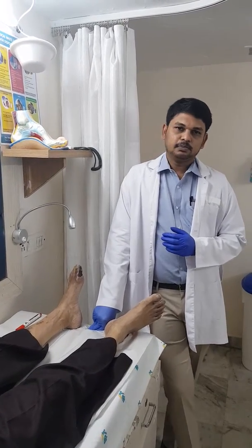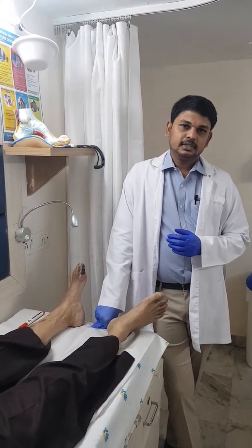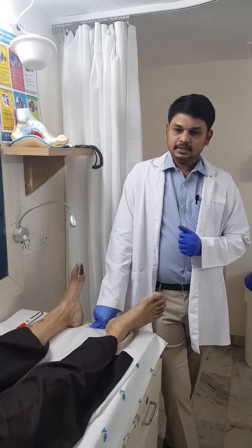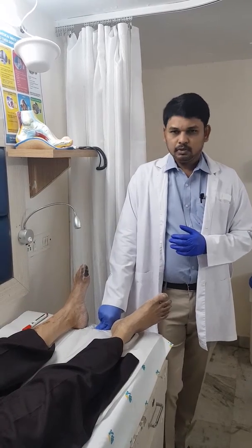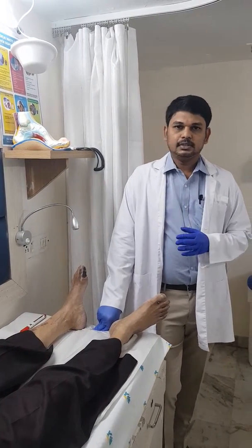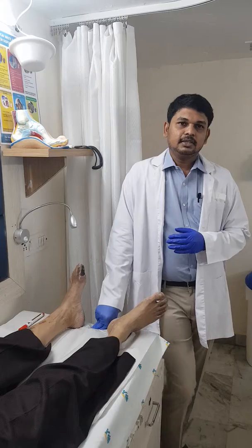Taking his history, he is a smoker for more than 30 years, he is diabetic, and he is hypertensive too. These three form a deadly combination — the entire vascular system will get affected if the patient has a history of diabetes, smoking, and hypertension.